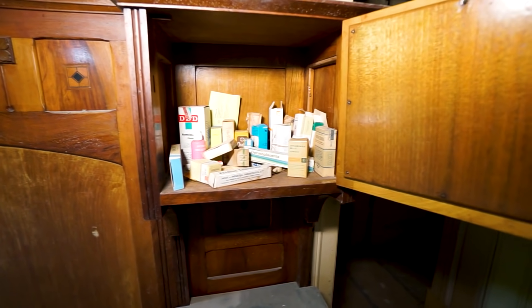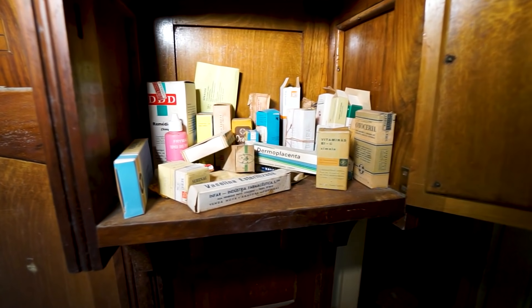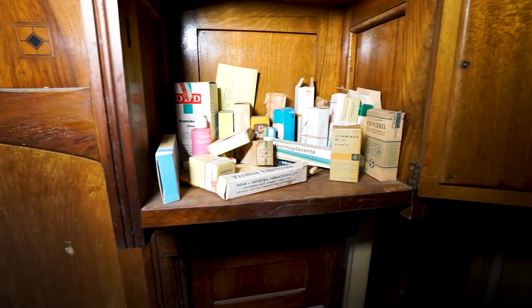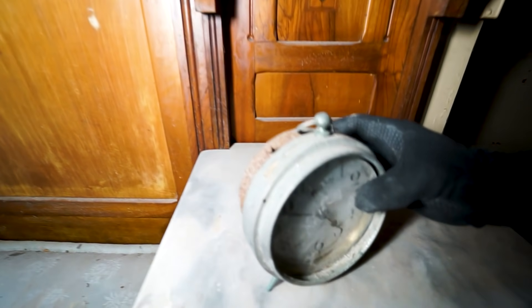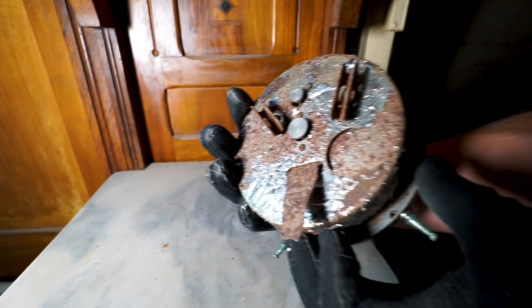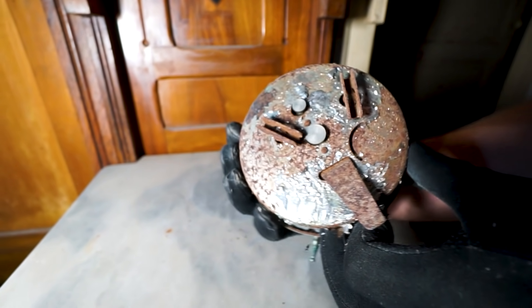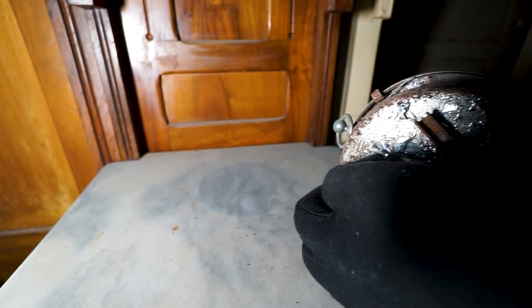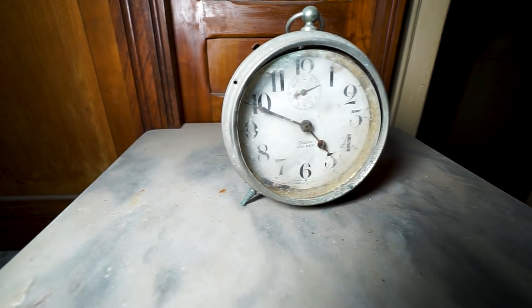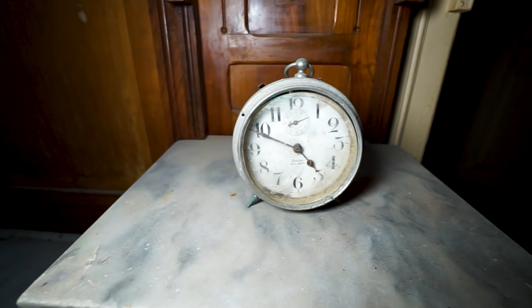A lot of medicines — but they were pharmacists of course, so they could just take it downstairs if they wanted to. I also really like this clock — it's actually quite heavy. Look at the mechanism here on the back. I'm sure if you give it a little polish it still works. Old things never die.